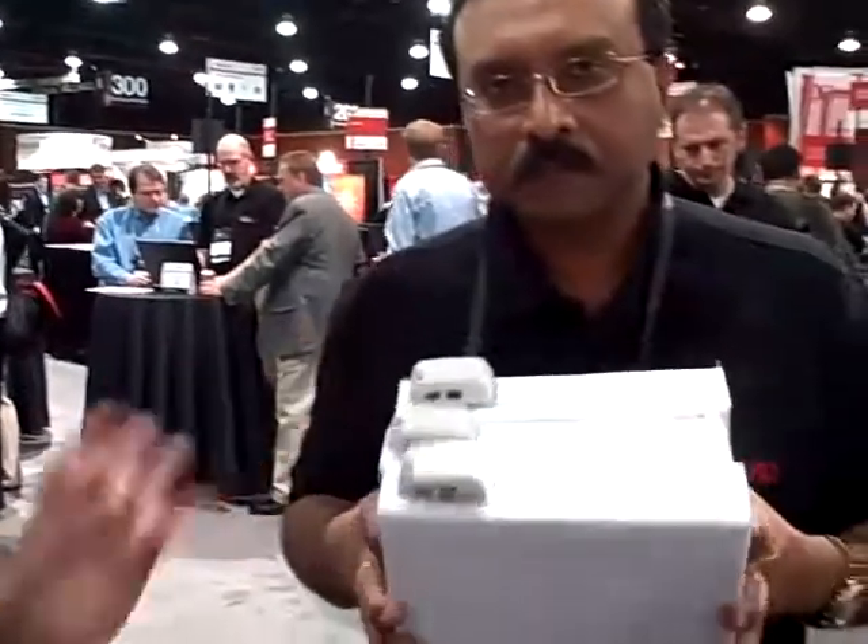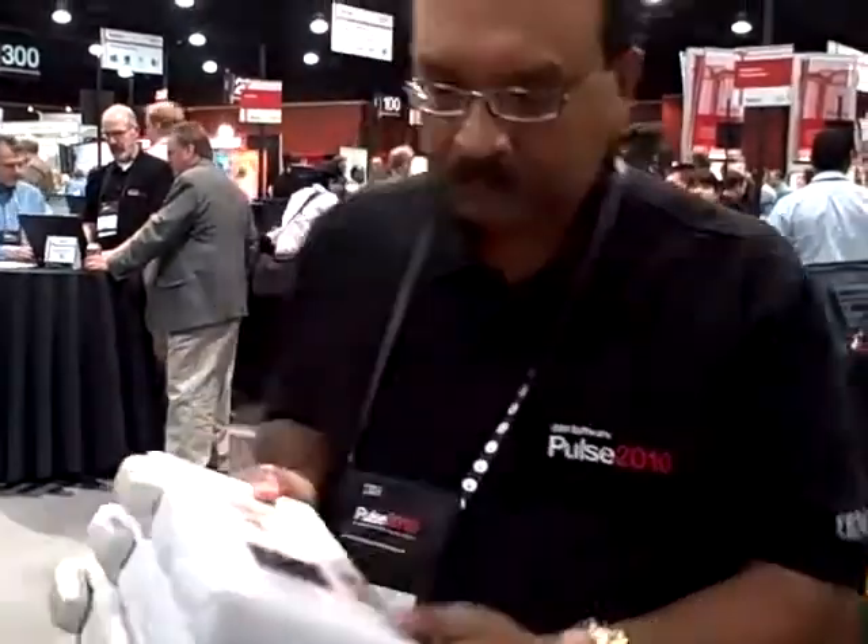Part of the power of the solution is the ability to maintain a par level — to say that a specific location within the grid has a requirement for so many of a specific asset. In this example, Sandeep is going to take three of our pulse oximeters over into the clinic.